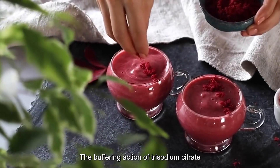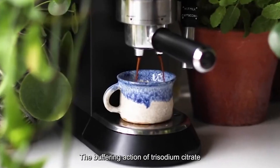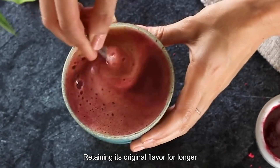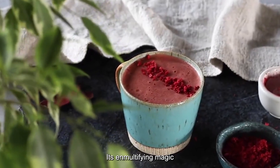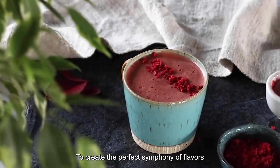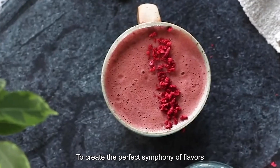Plus, the buffering action of trisodium citrate ensures your beverage stays fresher, retaining its original flavor for longer. Its emulsifying magic keeps everything well blended to create the perfect symphony of flavors.